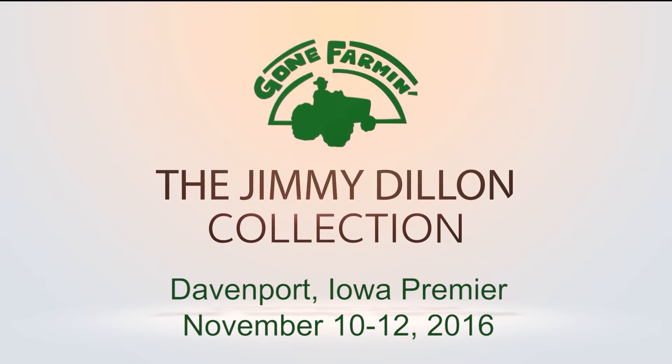Stop by and see the entire Dillon Brothers collection at the Iowa Premier in Davenport, Iowa. We'll see you there.